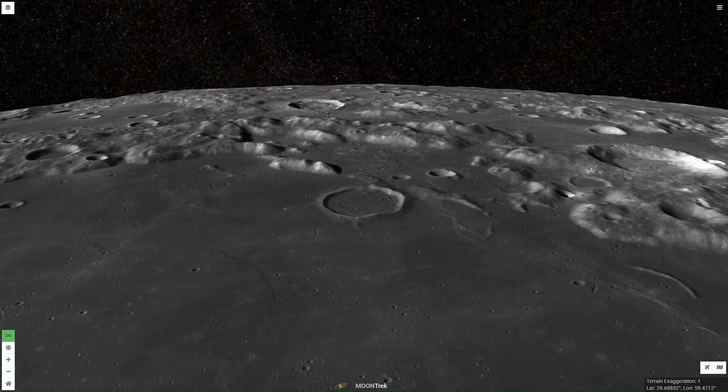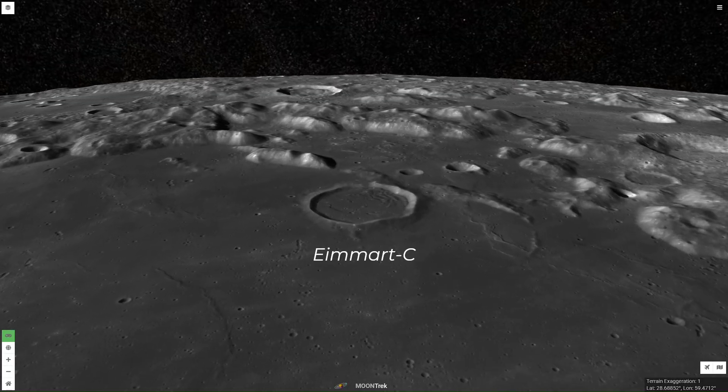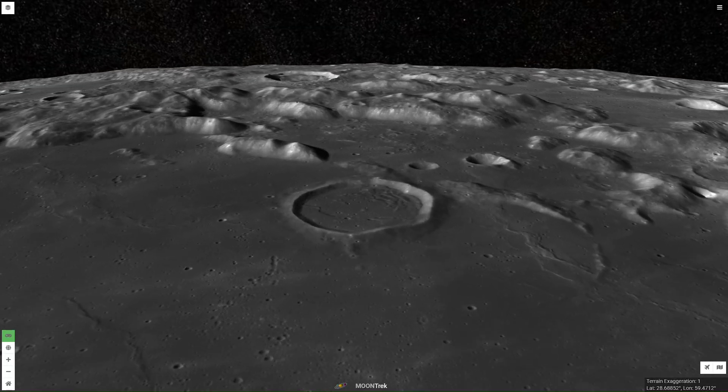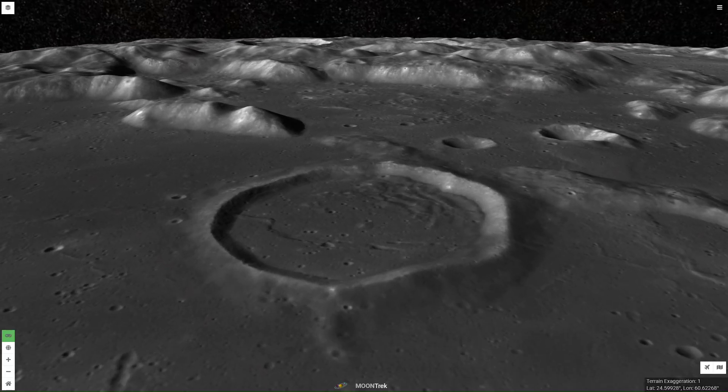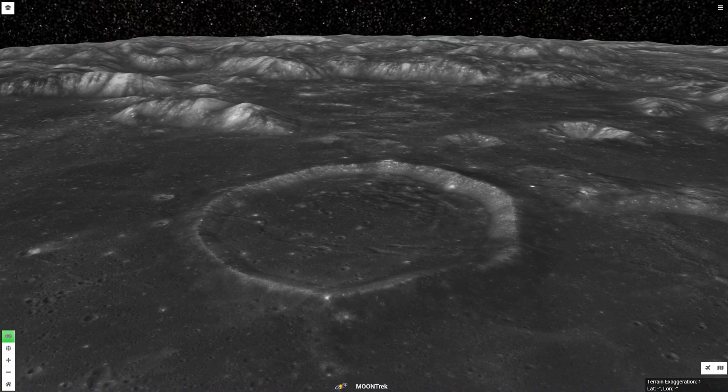We now move to the northern edge of Crisium and zoom down to Imart C, a subdued, lava-flooded crater that has a diameter just under 15 miles, or 24 kilometers. It has a very interesting and dynamic floor.